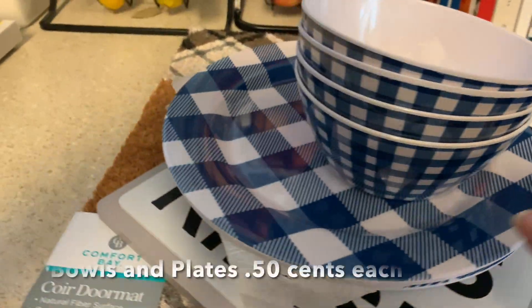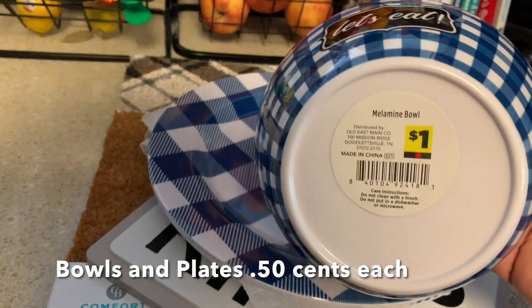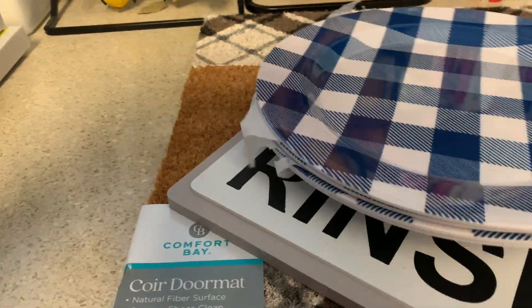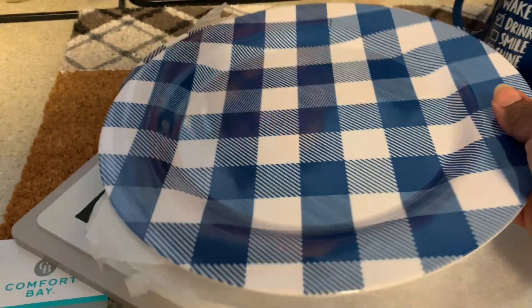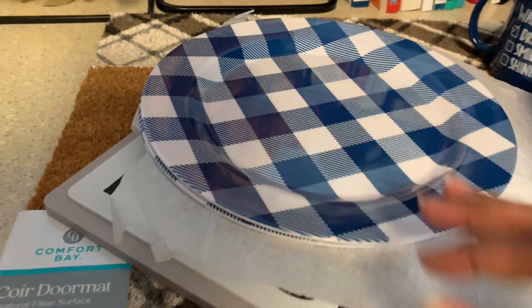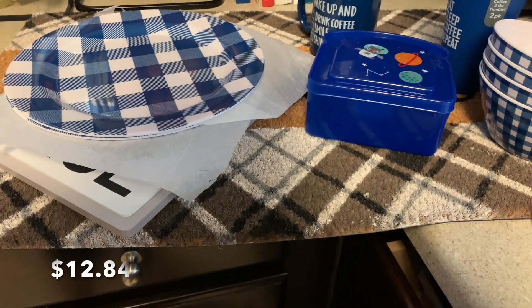I also got four 'Let's Eat' signs — I did see these earlier this summer but didn't go in Dollar General much this spring and summer. Then I got four melamine buffalo plaid — or gingham — plates, these were 50 cents too. I think with all of that I only spent about thirteen dollars at that store. I made sure I grouped it out and thought that was awesome, though I didn't quite reach $25 to use the five off twenty-five coupon.